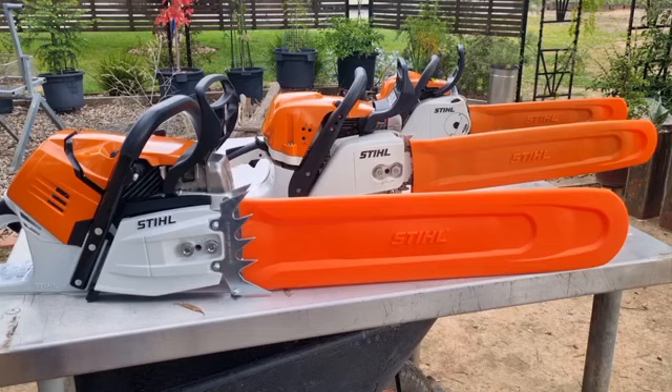There are a few different top handle models out there. Those top handle professional saws are small in CCs, but they don't need to be big because they're only for arborists chopping branches before they get into the big stuff. Anyway, thanks for watching, bye for now.